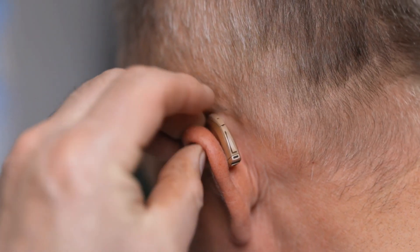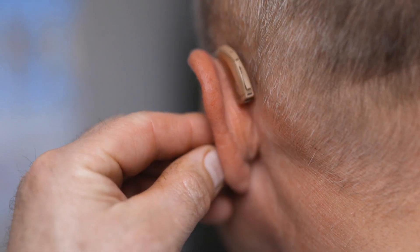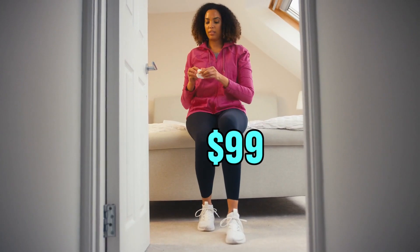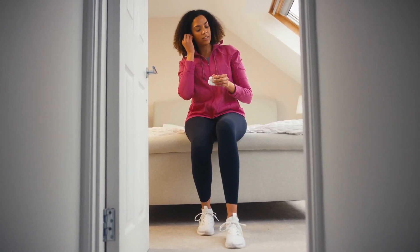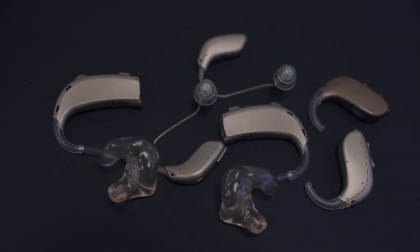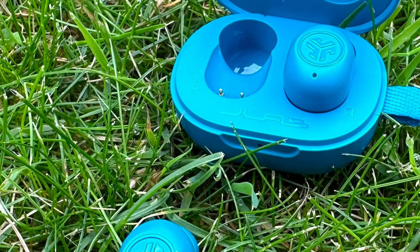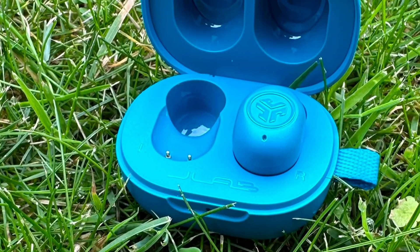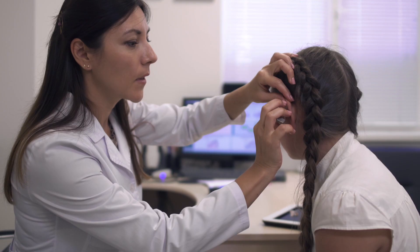JLab's innovative hearing aids, showcased at the 2023 Consumer Electronics Show, redefine affordability with an unprecedented retail price of $99. This remarkably low cost not only broadens access to hearing aids but also challenges the industry's established norms. JLab's commitment to inclusivity and empowerment is evident, providing a direct and affordable solution for individuals dealing with hearing impairments. This marks a paradigm shift in the landscape of hearing health technology, making it more accessible and transformative for a wider audience.